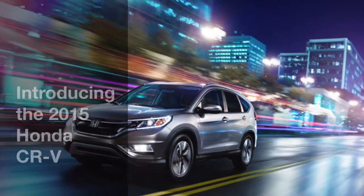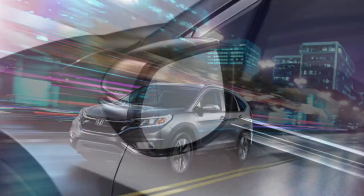The 2015 Honda CR-V topples its competitor, the Nissan Rogue, at Gun Honda with its awesome features.